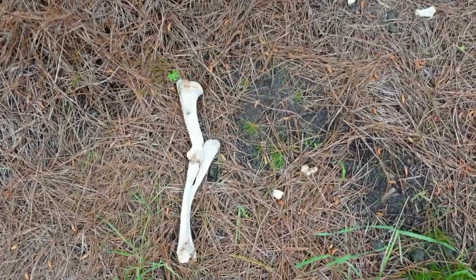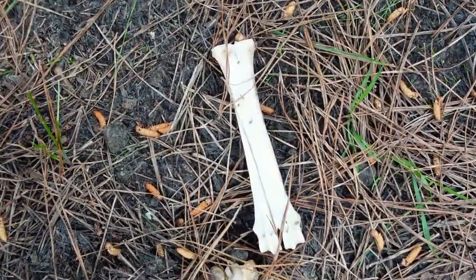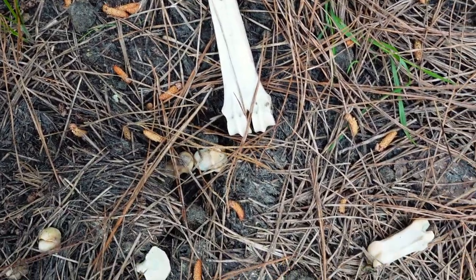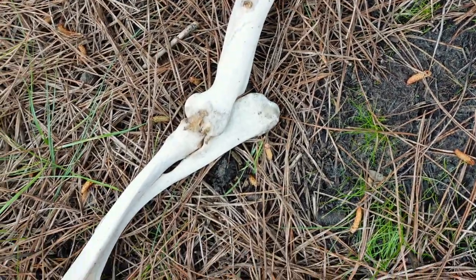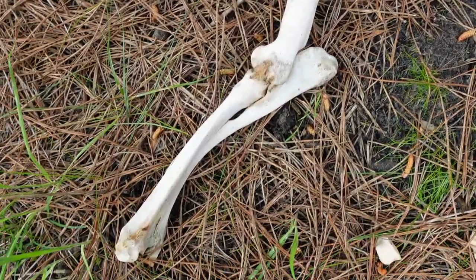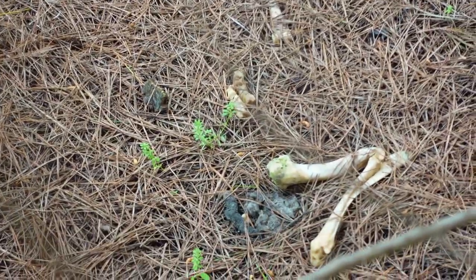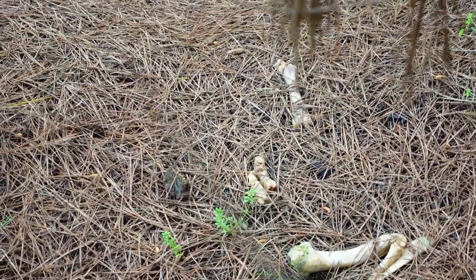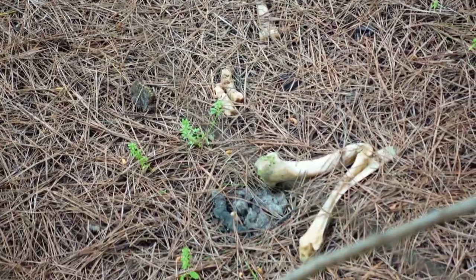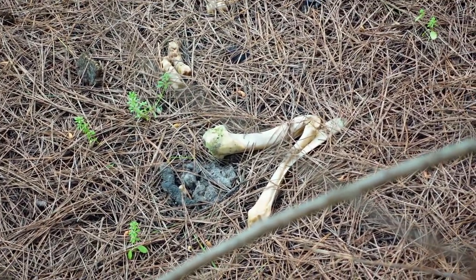I found some more bones here, but I'm pretty sure these are from a sheep — definitely not a kangaroo. You can see the whole arm articulation there; that would definitely be the front leg. I can't really get in there to show you well, but there are more sheep bones — the same parts as the other bones I found not far away, so they could be from the same sheep.